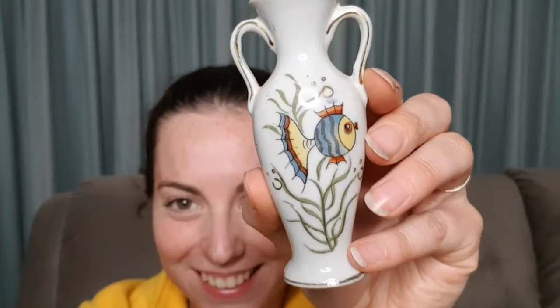Now this one is possibly my favourite one. It doesn't really look like much but I really like this one because it's got a fishy on it. That's pretty cool I reckon. I like fishy things.